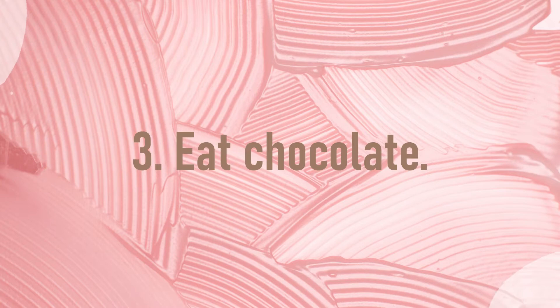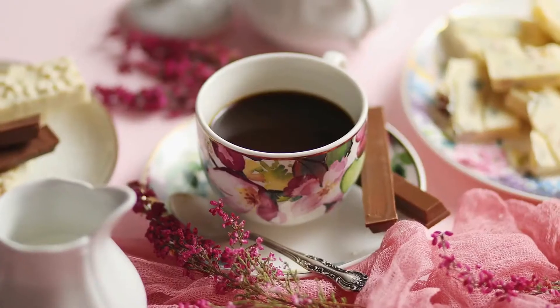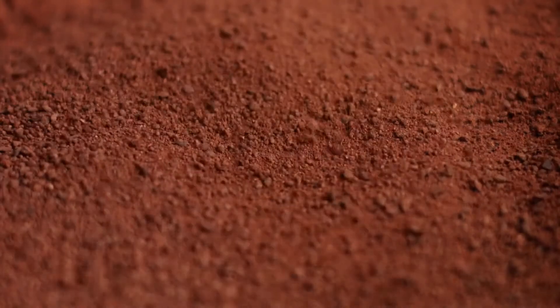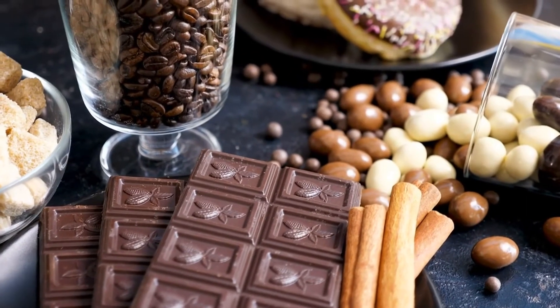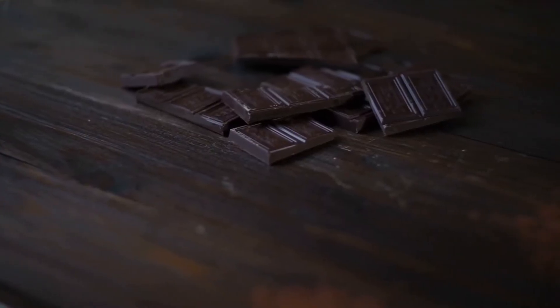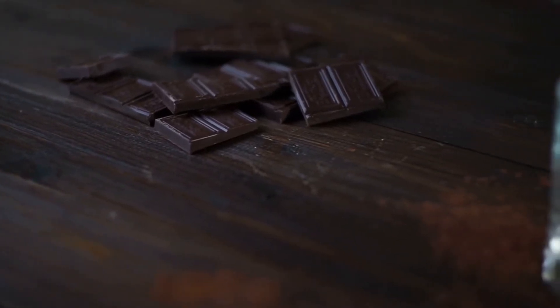Number 3: Eat chocolate — but I'm not talking about your favorite chocolate bar. I'm referring to dark chocolate with minimal to no added sugar. Cocoa is a good source of the plant compounds epicatechin and catechin, two substances that aid in defending the skin from sun-induced UV deterioration. Dark chocolate is also a potent source of antioxidants, has been shown to increase blood flow and decrease blood pressure, can improve cognitive performance, and may even reduce your risk of developing heart disease. So eat away, but only in moderation.